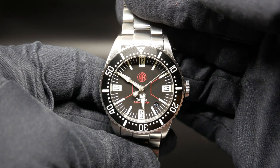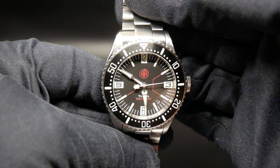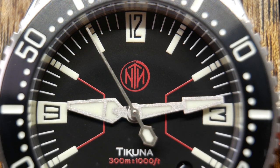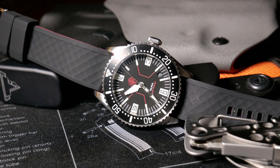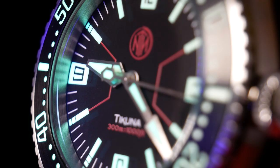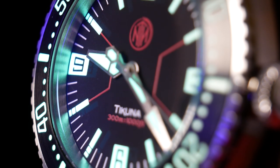Now most prominent of those indices are going to be the 12, 3, 6, and 9, which are these oversized reverse-styled arabics. And beyond those indices, the red accents really stand out the most — which is going to be the logo, the water resistance, and the thin lines that connect the indices on either side. And those just wind up adding a touch of geometric flare, as well as a needed splash of color.